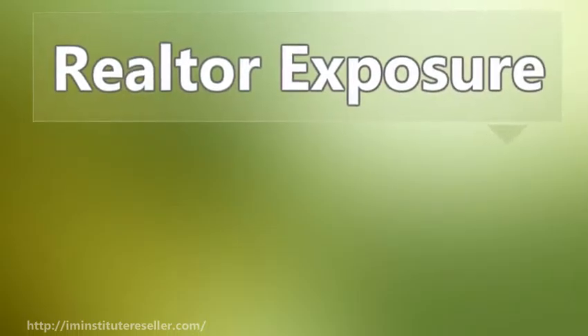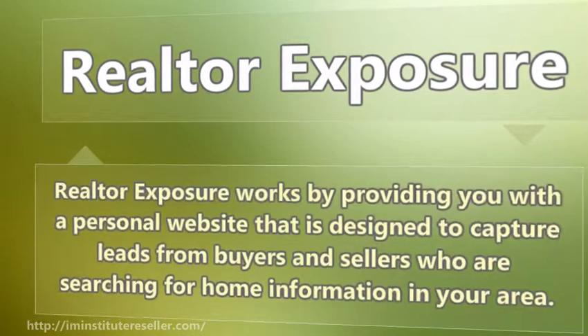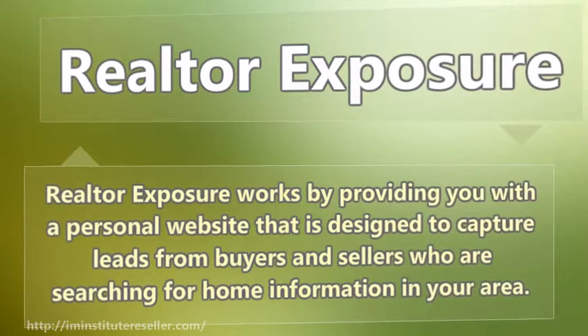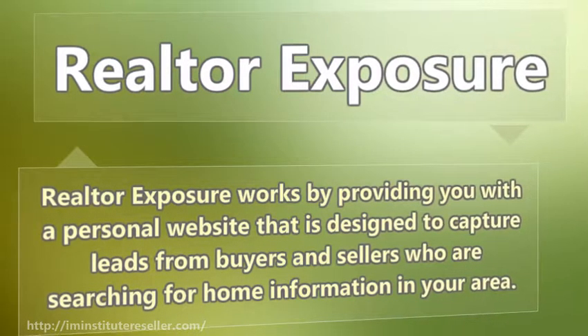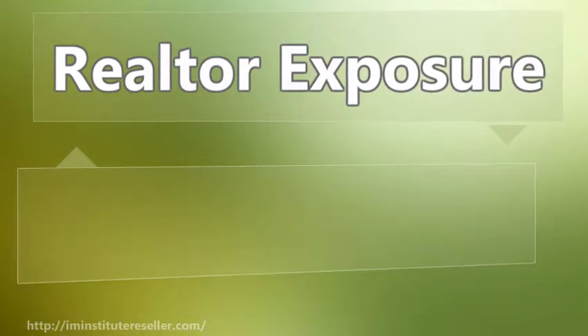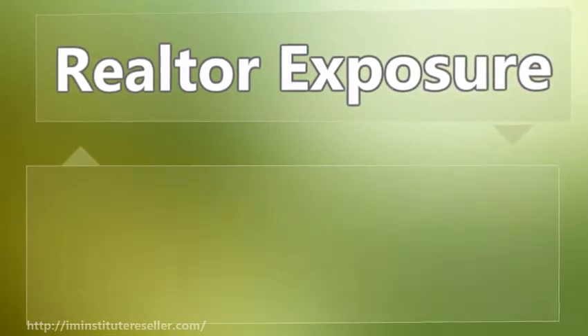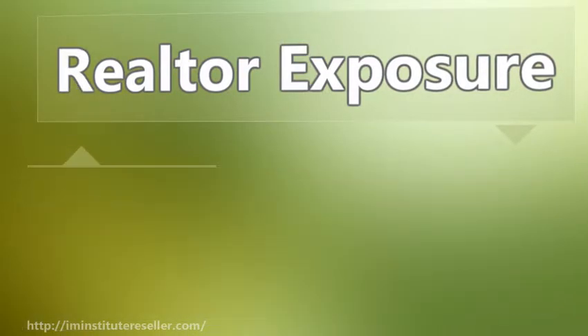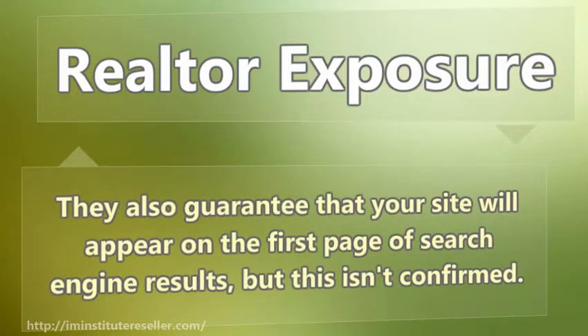Realtor Exposure works by providing you with a personal website that is designed to capture leads from buyers and sellers who are searching for home information in your area. Those leads are delivered to your cell phone or email. They also guarantee that your site will appear on the first page of search engine results, but this isn't confirmed.